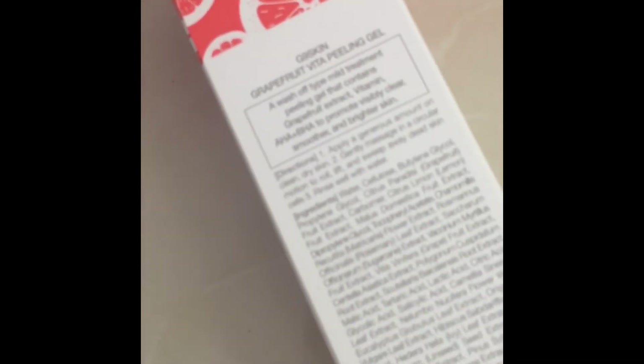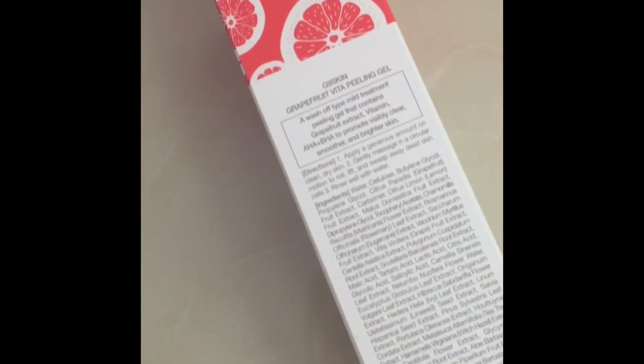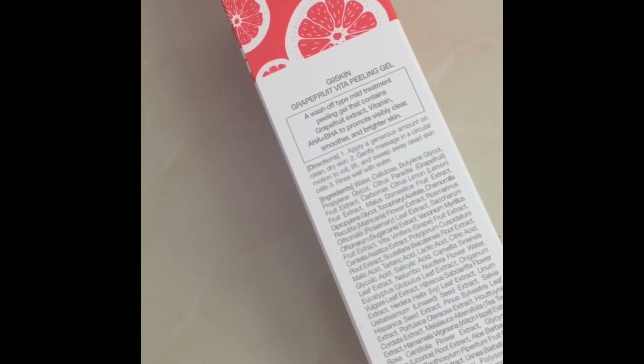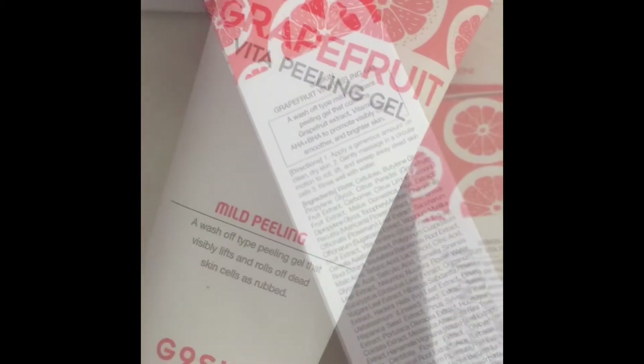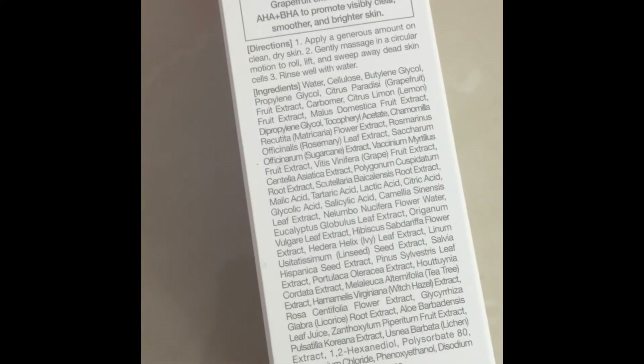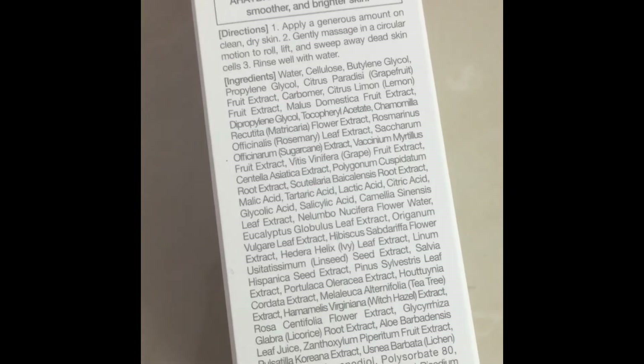It contains AHA plus BHA and promotes smoother and brighter skin. It is a mild peeling type gel, and these are the ingredients for your reference.